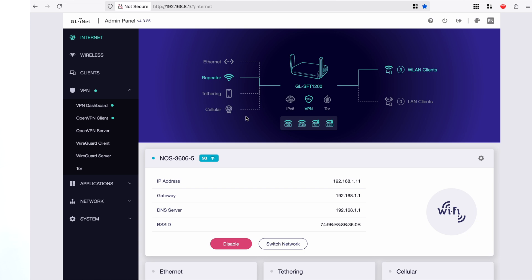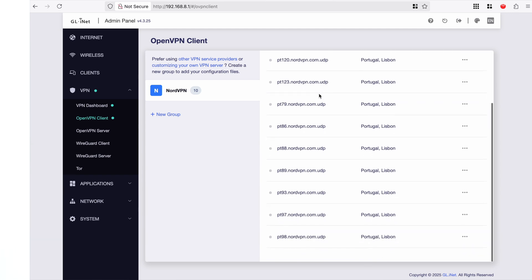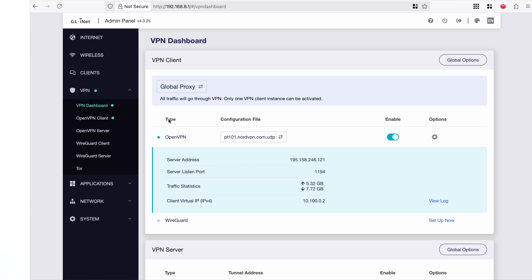To use VPNs, you go down to the VPN dashboard. For my VPN — NordVPN — I open the OpenVPN client and this is where I've set up the servers. I can update the servers when they are not in use, so currently it's grayed out because the router is active. In the VPN dashboard you can see it's connected, there's traffic going in and out, and I've got a virtual IP.